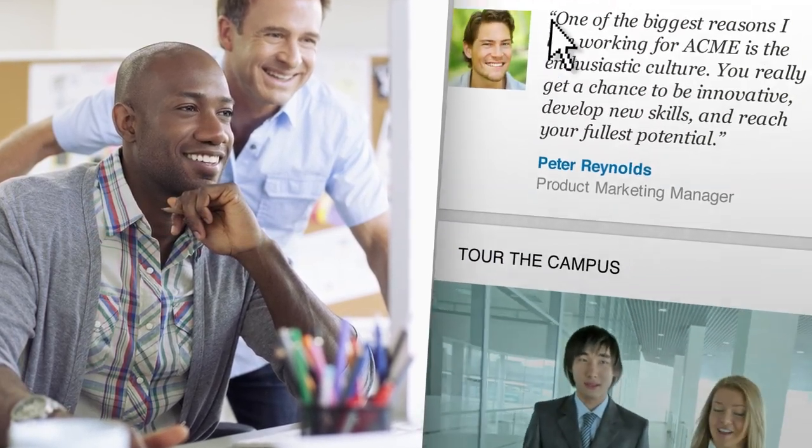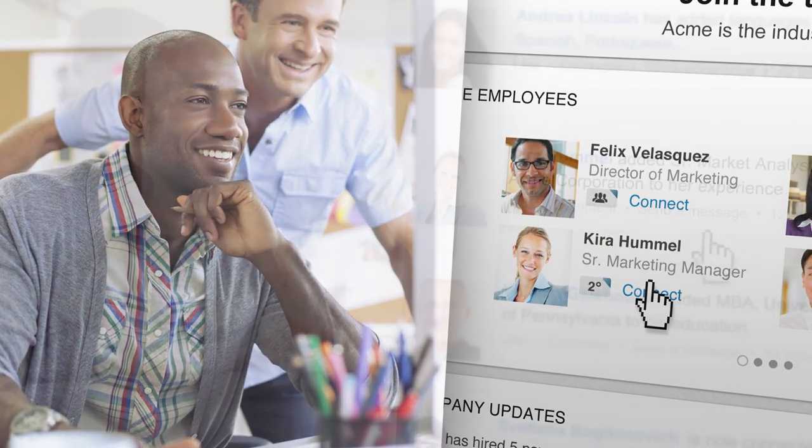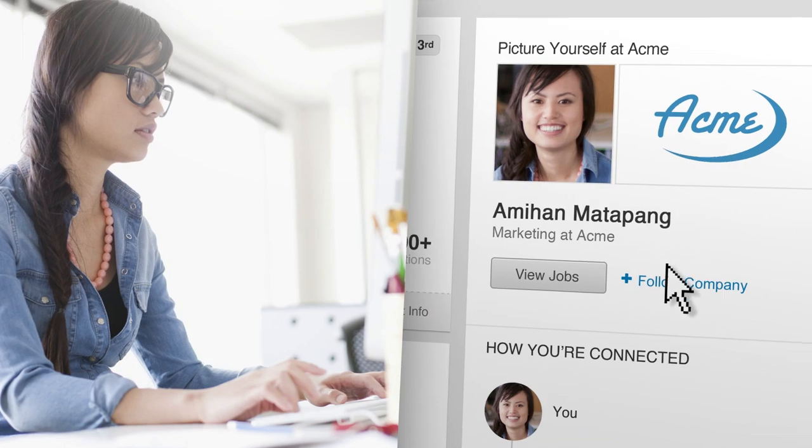Feature your employees as brand ambassadors, and make it easy for candidates to connect with them. And now you can influence every one of those interactions by owning the ad space on employee profile pages and member home pages.